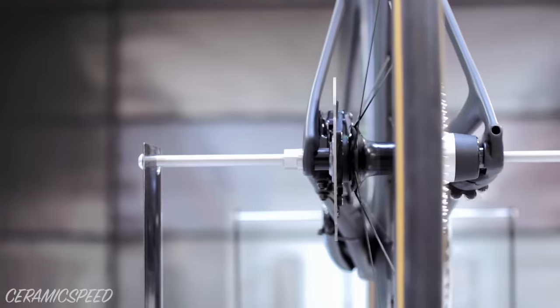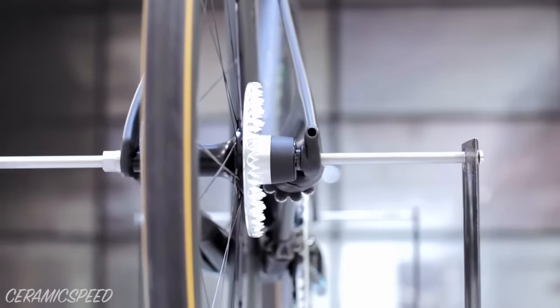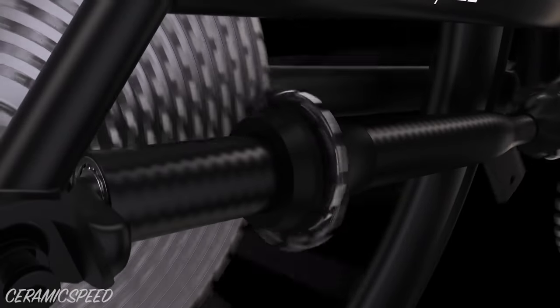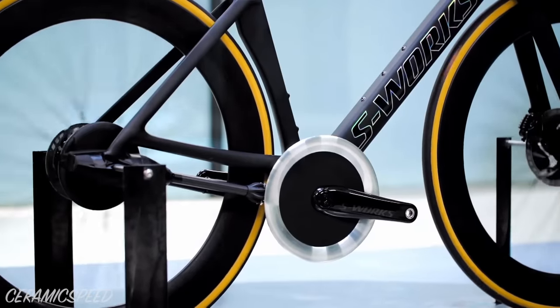One final note on Driven: creating a rear frame triangle that is stiff enough to achieve precise gear meshing is another big hurdle. This will go against the current trend of reducing frame stiffness to improve the ride quality or feel of your bike.